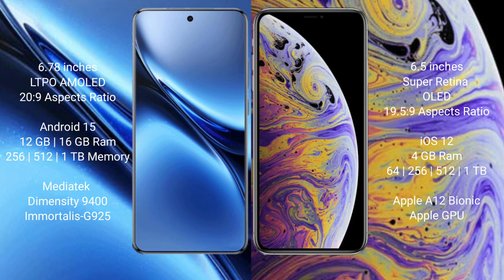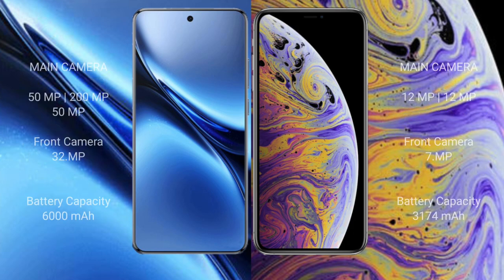The Vivo X200 Pro features a Mali-G925 GPU. The iPhone XS Max comes with 4GB RAM and 64GB, 256GB, 512GB, or 1TB internal storage, powered by the Apple A12 Bionic processor with Apple's custom GPU. The Vivo X200 Pro has a real triple rear camera setup with a 50MP plus 200MP plus 50MP configuration.